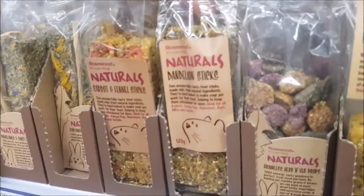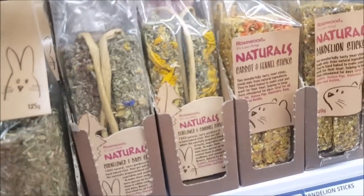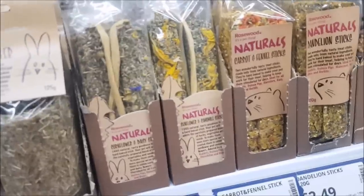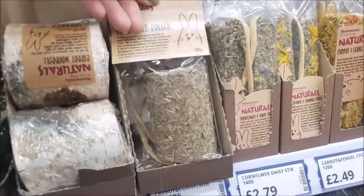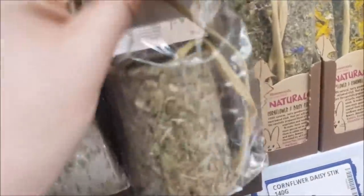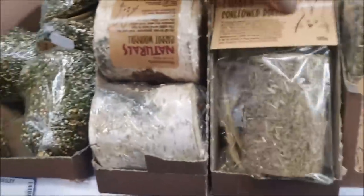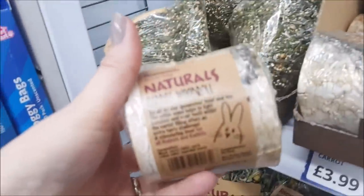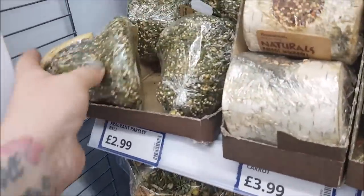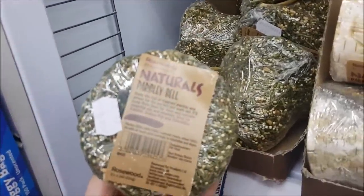Dandelion sticks, carrot and fennel sticks, sunflower and chamomile sticks, corn flour and daisy — they're £2.79 and £2.49. Here we've got a rolled wood piece — you can see all sorts of bits and pieces inside it that they can have a little nibble on. It's a wood roll with treats in there, that's £3.99.